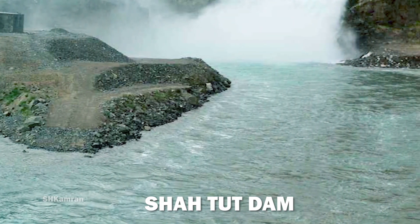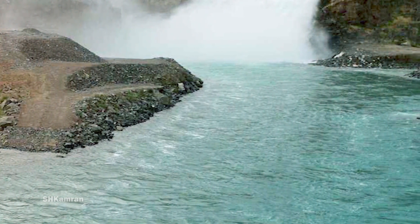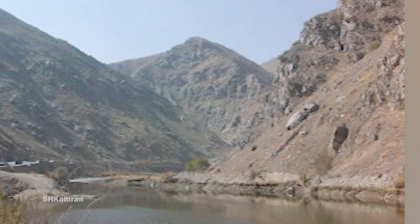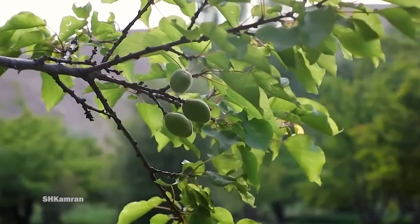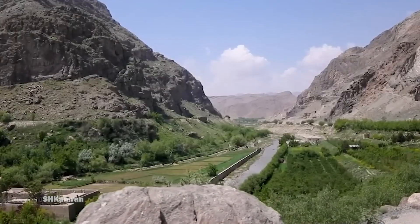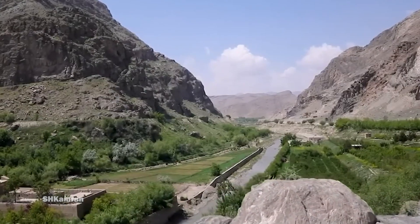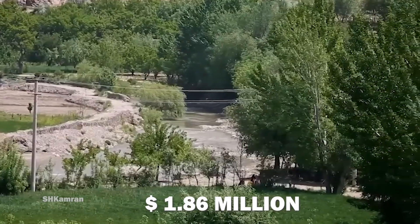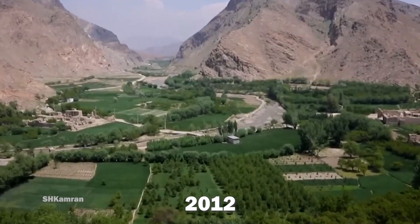Shatout Dam is a proposed dam in the Kabul River Basin, one of the five watersheds in Afghanistan. This project provides drinking water, irrigation, and environmental water for Kabul Province. The cost of this project is estimated at $236 million, and its studies and preparations cost $1.86 million, which was completed in 2012.